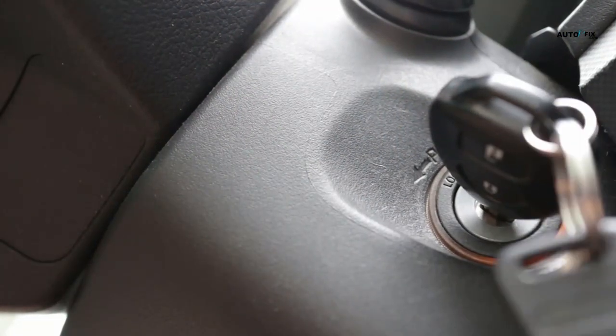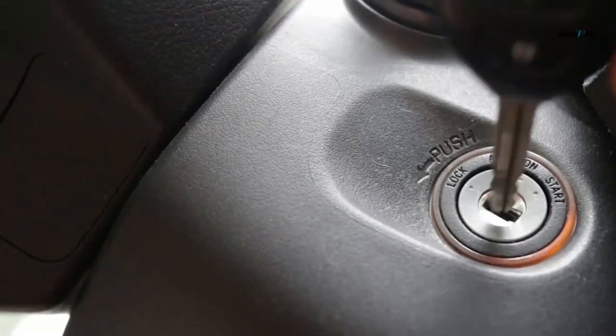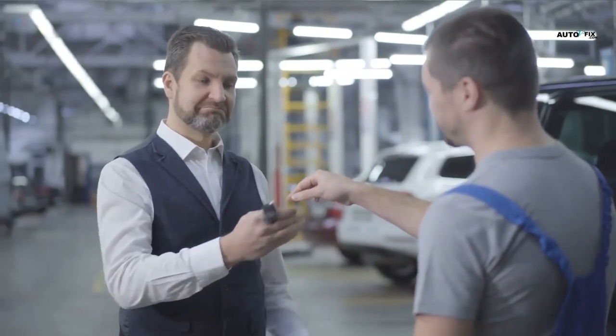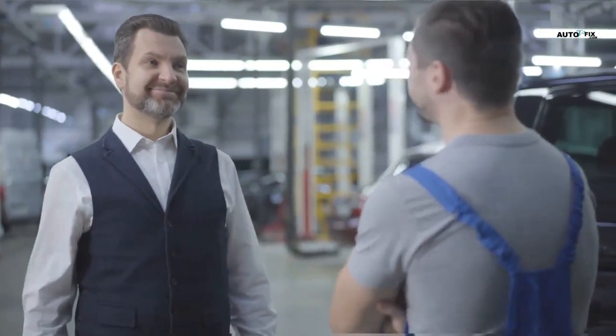When the ignition key is turned, the ignition lock cylinder opens the circuit between the ignition switch and the spark plugs. If the ignition lock cylinder does not open, then the engine cannot start. If someone tries to steal a vehicle without turning off the ignition, they would not have access to the ignition system.